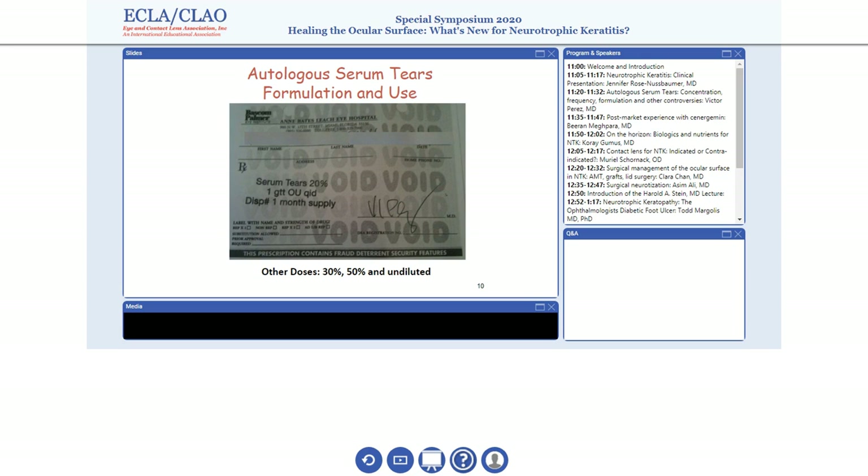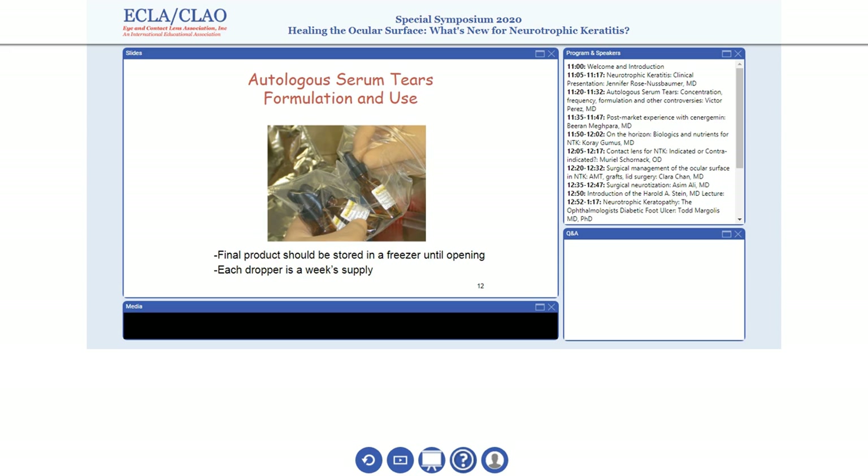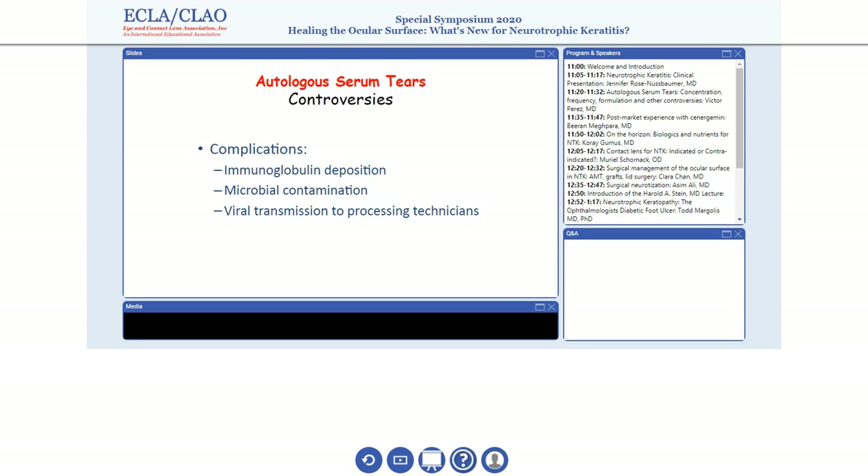These are prepared on a laminar hood. We use a red top to collect the serum, which is the liquid part of the blood. They're spun and the serum is collected, filtered through a syringe and a 0.20 micron filter into a bottle, and diluted accordingly with preservative-free sodium chloride saline. This is then given to the patient as a three one-month supply, kept frozen. The patient takes them home and uses them four to six times a day. Each of these vials lasts between seven and ten days.